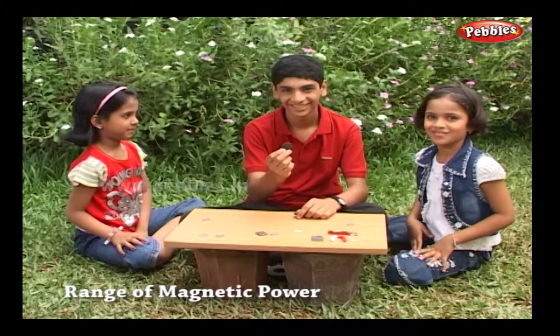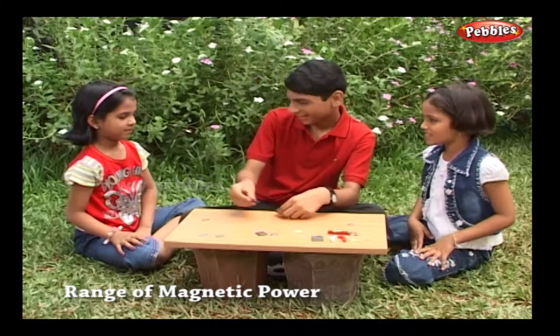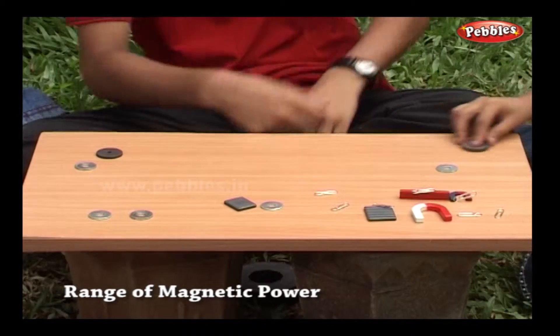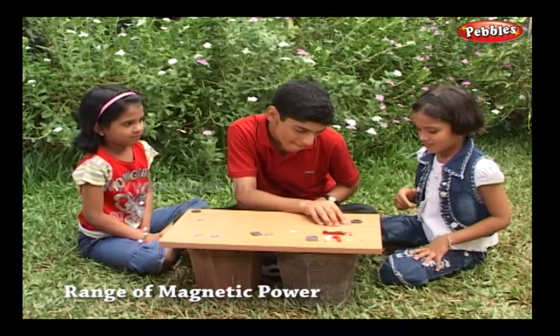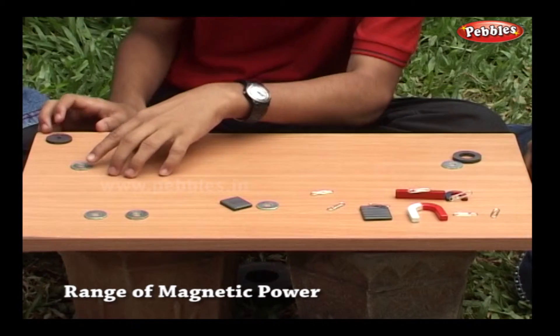This is a magnet of poor power. Let's see if it attracts. No — well, only with very close distance.